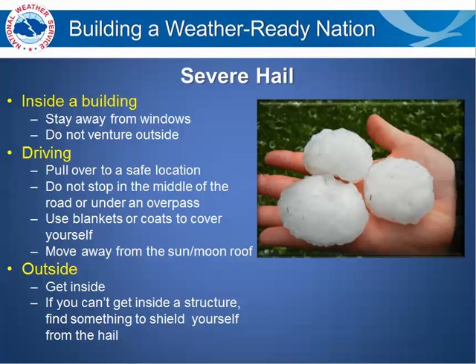Do not stop in the middle of the road or under an overpass and block traffic. And if you are caught in the car, use blankets, coats, or clothing to cover yourself and protect your head and your neck. Also move away from the sunroof or moonroof, and if you have an option, close that as well so the hail does not bust through.